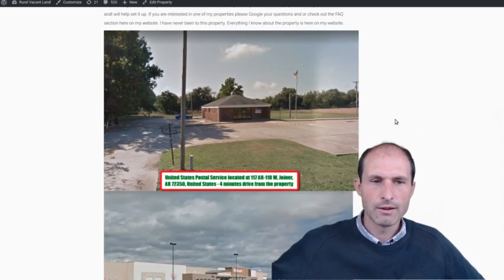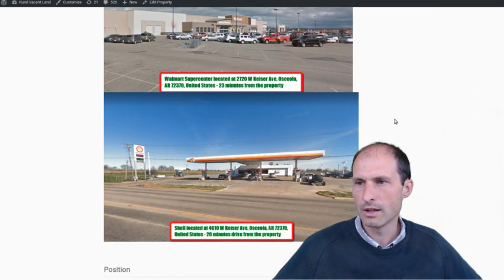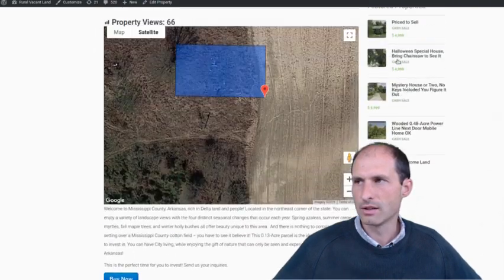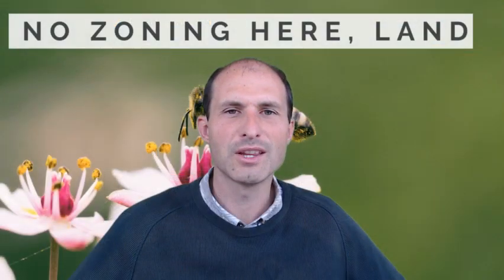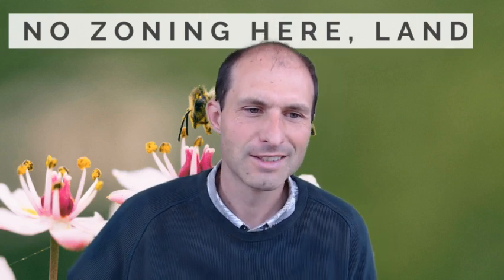There's a post office just up the road, a Walmart not too far away, a gas station, and the little town has groceries and a post office. Thanks for listening and watching. This is Luke Smith at realvacantland.com, having fun showing you some more land. Talk to you later. Bye.